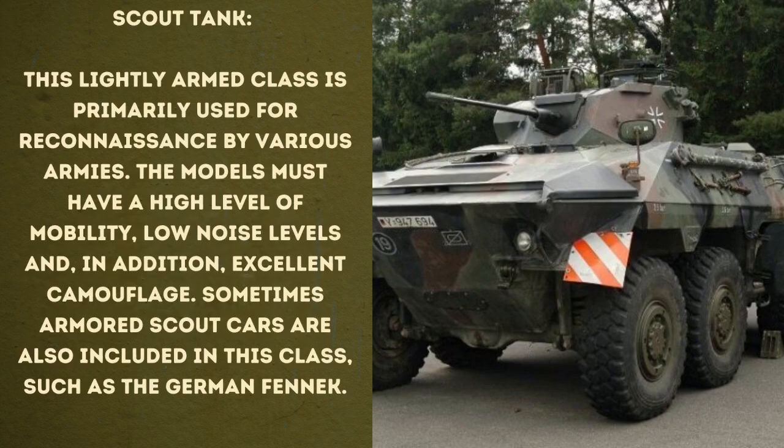And then there are the scout tanks. This lightly armed class is primarily used for reconnaissance by various armies. The models must have a high level of mobility, low noise levels, and in addition excellent camouflage. Sometimes armored scout cars are also included in this class, such as the German FANAC.